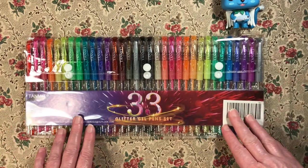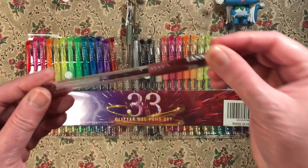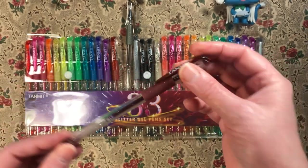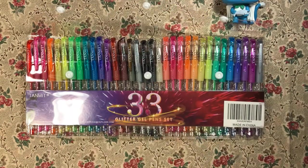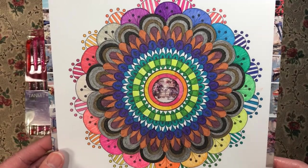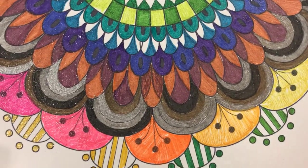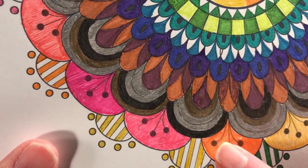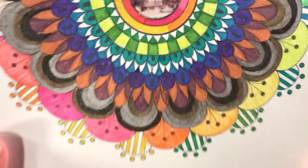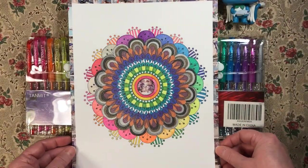Then I have these tan mitt gel pens, a set of 33. I also got these in a lightning deal. They don't have a color name or anything on them. I did this mandala with them — so this is what they look like using them on a mandala. Some of the colors were a bit scratchy. They work better in small spaces. I don't really like these dark colors much, but overall they're okay.